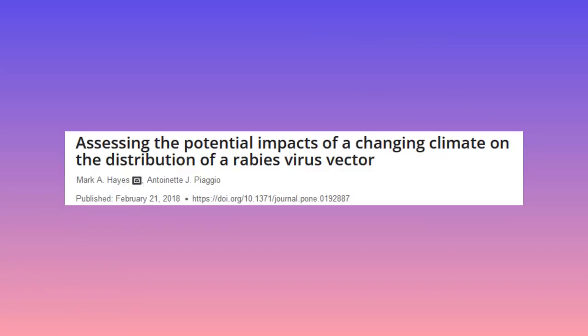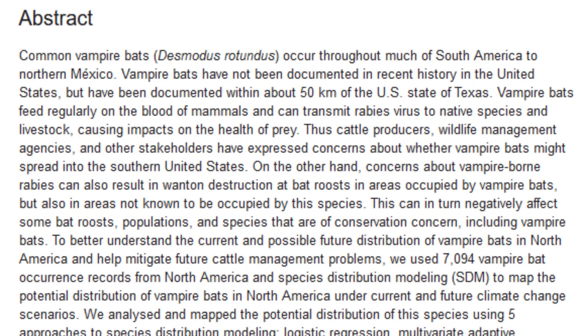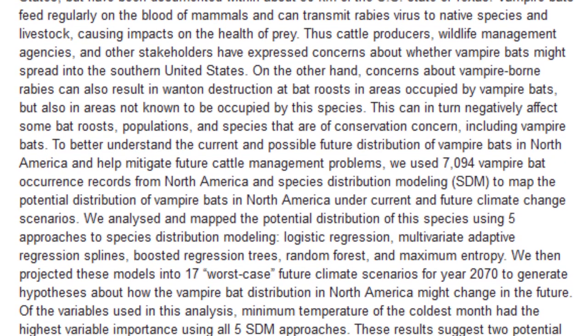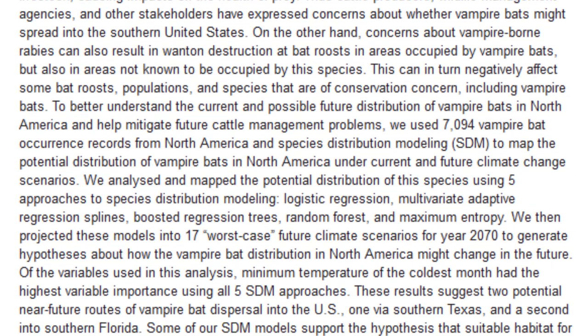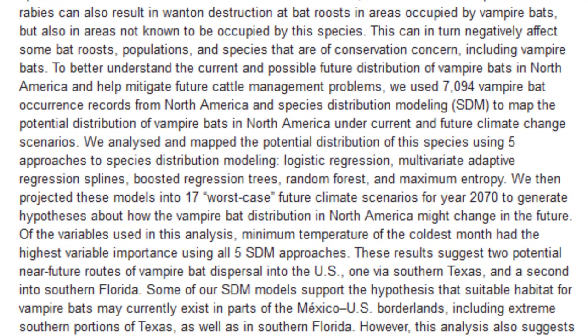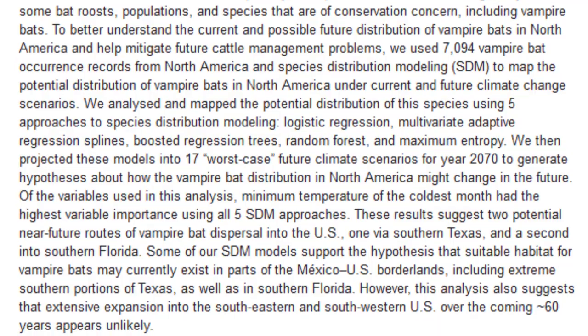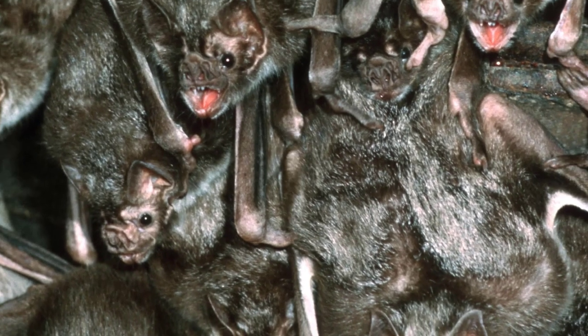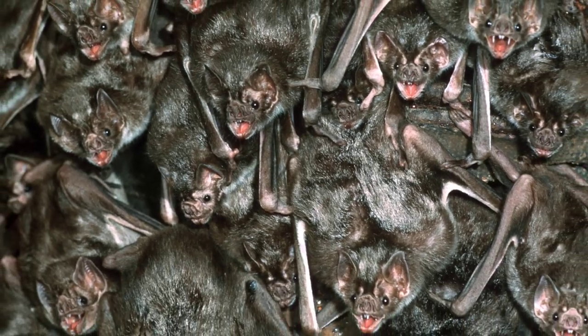A paper published in PLOS examined how anthropogenic climate change could affect the distribution of common vampires by the year 2070. It was discovered that, as temperatures warm, suitable vampire habitat will open up in southern Texas and Florida. Common vampires are already positively affected by human activity thanks to the plethora of livestock animals we depend upon, and it is already thought that their numbers are increasing and their range is expanding. Although this range expansion in the US won't be particularly extensive, it will still mark the return of vampires to their ancestral haunts.